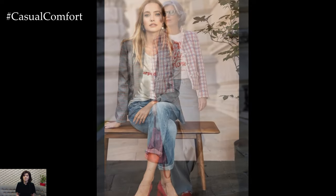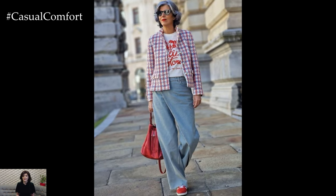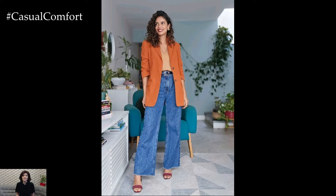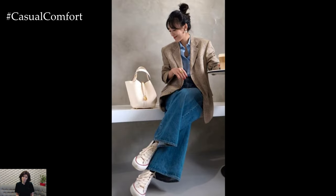First up, let's talk about jeans. The perfect pair can make or break your outfit. This fall, embrace high-waisted jeans with a slight flare or straight-leg cut. These styles offer a flattering silhouette and effortlessly balance out a tailored blazer.